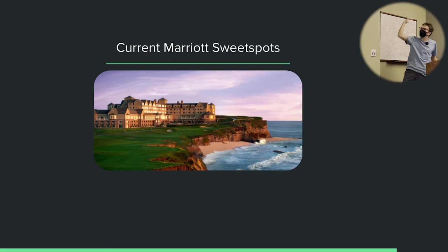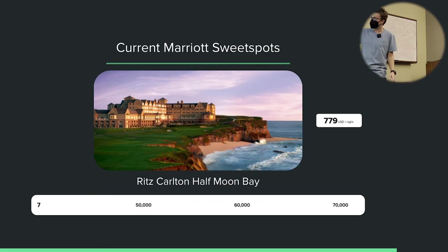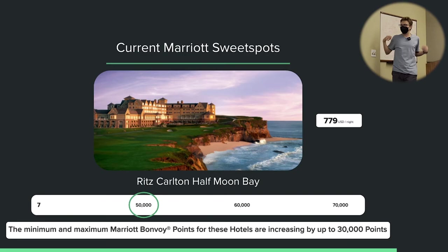Current sweet spots: the Ritz-Carlton Half Moon Bay. This is currently a Category 7, meaning a standard night is 60,000 Marriott points, off-peak is 50,000, and peak is 70,000. The cash rate is about $780 a night — that was actually the cash price when I stayed there last weekend, though I definitely paid points. After the Marriott devaluation, this hotel could potentially go up by 30,000 points per night. Really awesome hotel — if you want to stay here, book soon.